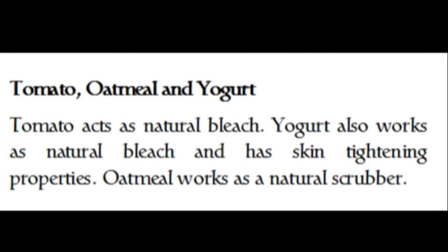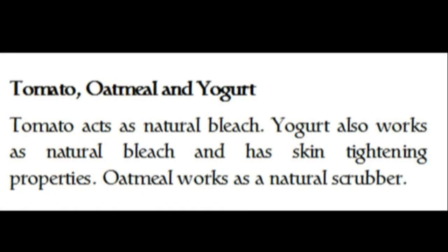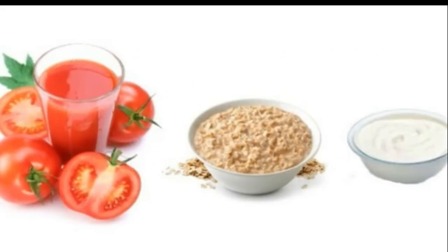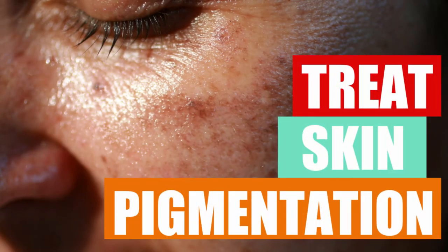The final treatment is tomato, oatmeal, and yogurt. Tomato acts as a natural bleach, yogurt also works as a natural bleach and has skin-tightening properties, and oatmeal works as a natural scrubber. Squeeze out tomato juice and add two teaspoons of oatmeal and half a teaspoon of yogurt. Apply this mixture gently on the pigmented skin areas, let it sit for 20 minutes to dry, then wash it off. This mixture works as an effective home remedy for removing skin pigmentation.